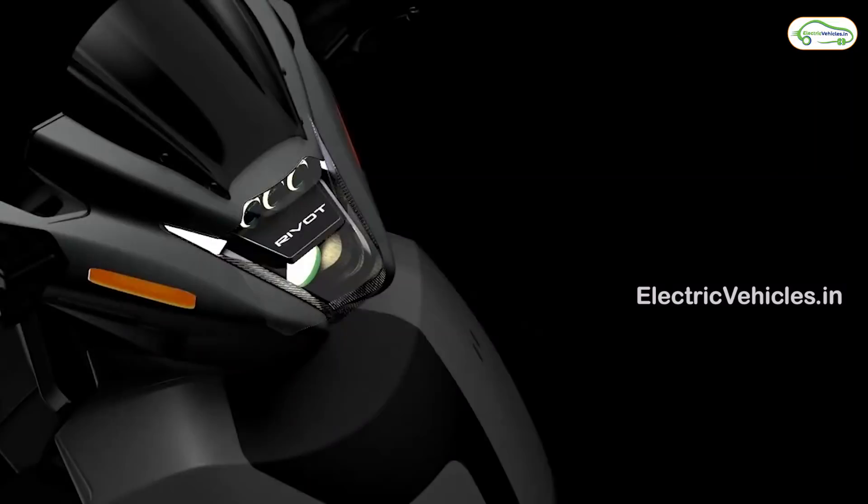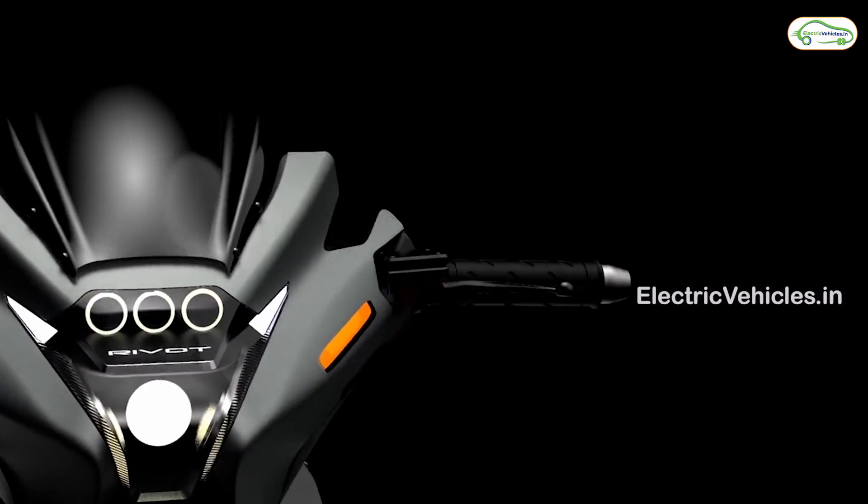Wishing all the best for Revoort Motors from Electric Vehicles. Go green, go electric.